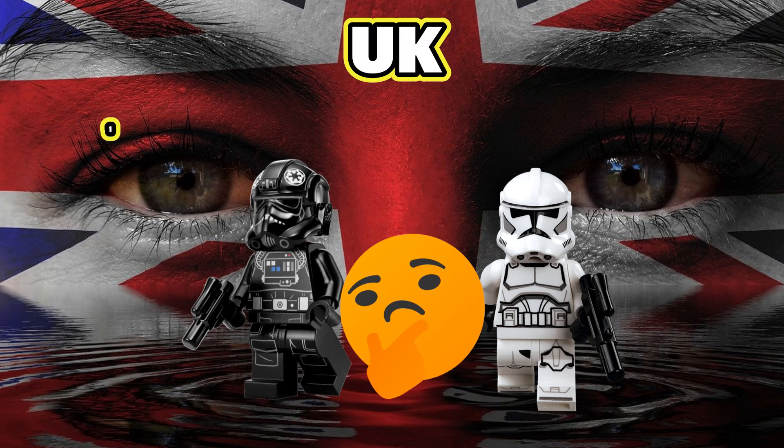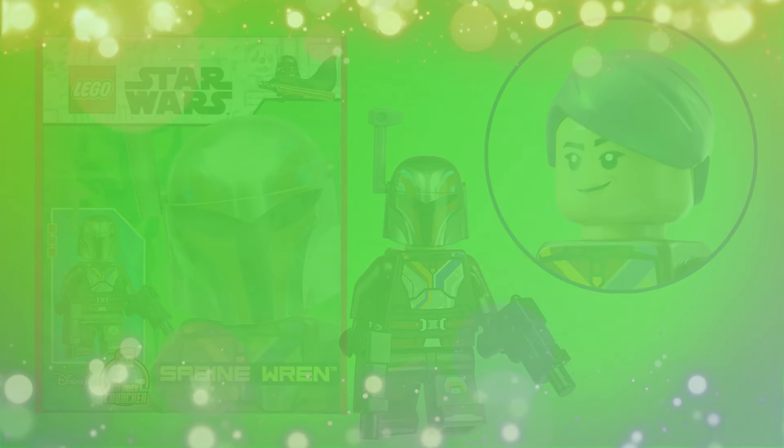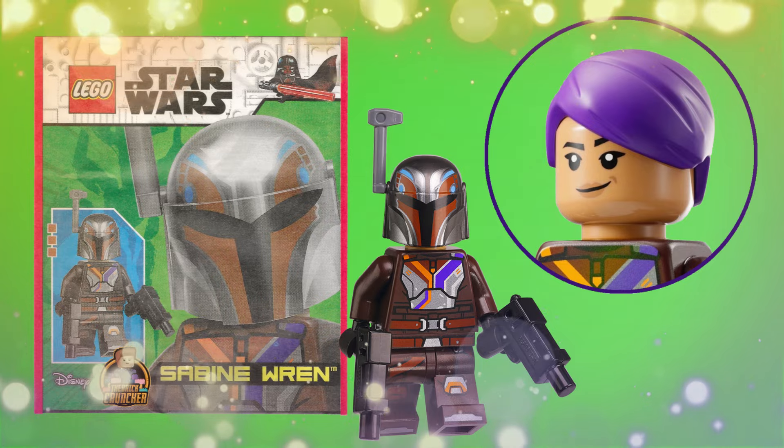The TIE fighter pilot issue will be released on the 6th of September in Germany, Spain and other parts of Europe, and in the UK you will get issue 113 on the 11th of September. At the time of recording I don't know what the UK issue 113 will come with, but as soon as I do I'll add it in the comments below. It looks like Germany has missed out on the Sabine Wren minifigure that the UK is getting in August — if you're interested in that issue, you can check out my video. Thanks for watching, and if you've got any questions please leave them in the comments below.